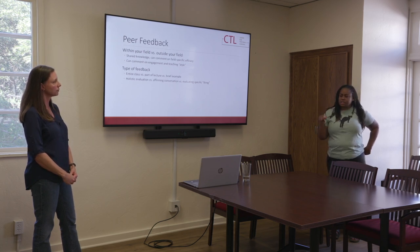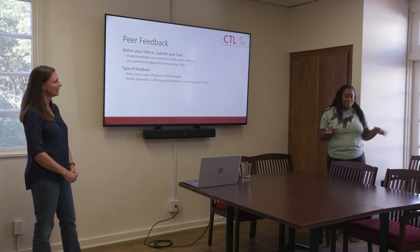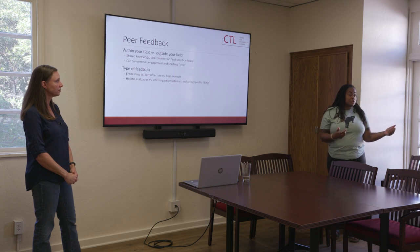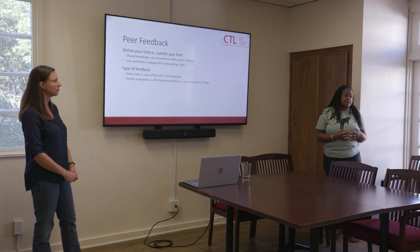Having videos of your teaching can be very daunting — I had to do that for my certification, recording myself teach. But I don't think it's as helpful as having a person come into the classroom and just let you know where you stand, who you seem to be talking to, as opposed to people who are possibly being ignored in class. These are things you may not even notice that you do. It's just really, really helpful and I highly suggest it.